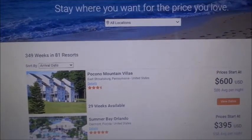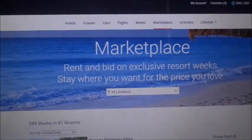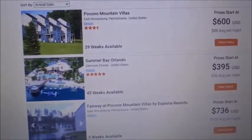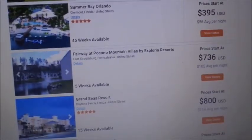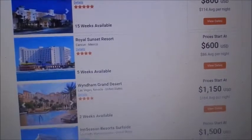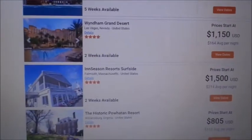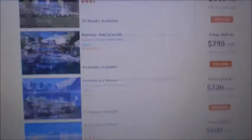The Marketplace section appears to be for renting out your home — similar to Airbnb. It shows you how long a property is available, the locations, the prices, and how many days are available.